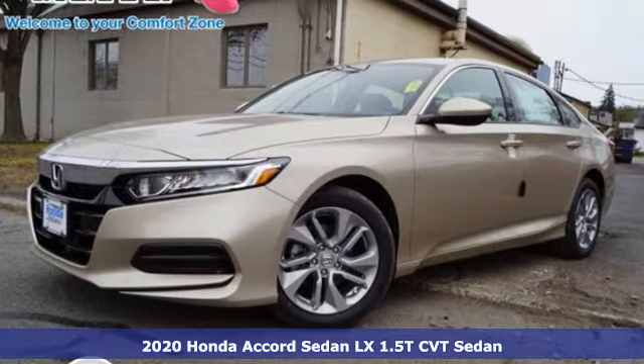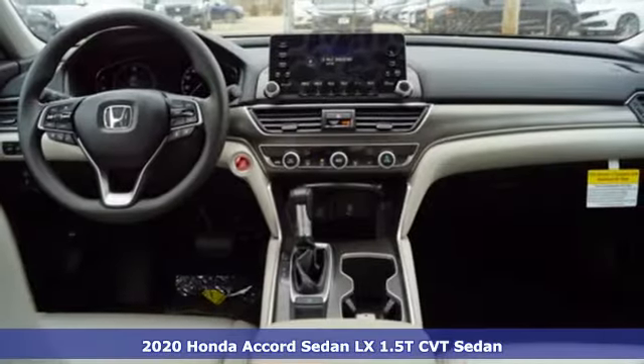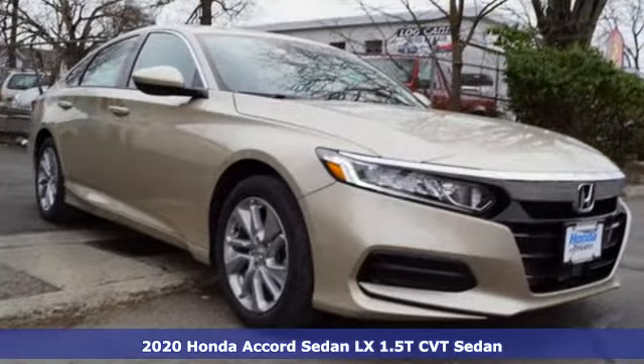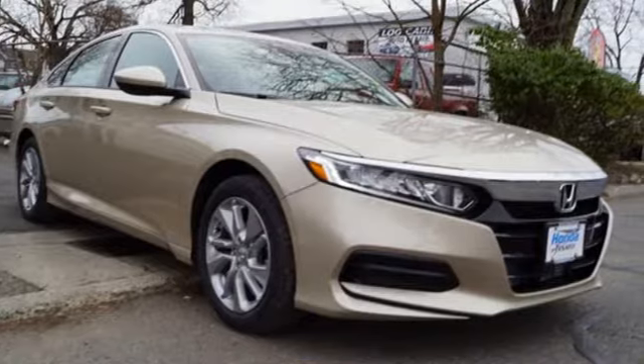Here's a new 2020 Honda Accord sedan. Honda made no compromises with this luxurious and practical Accord. It's well equipped with the features you need.